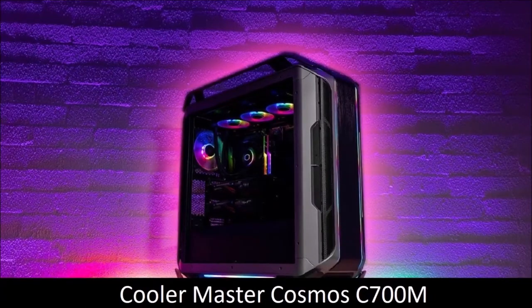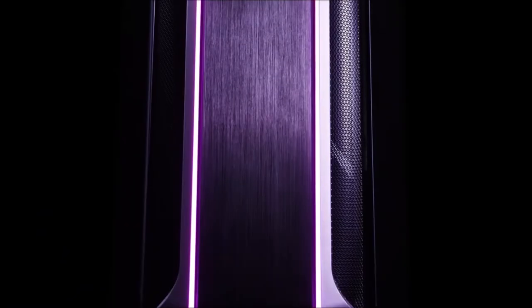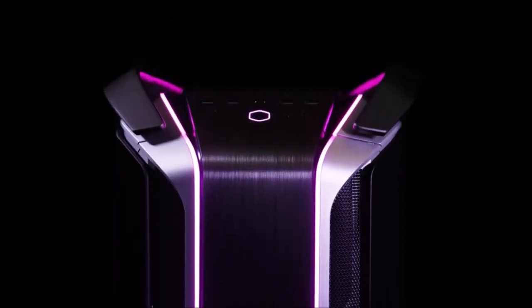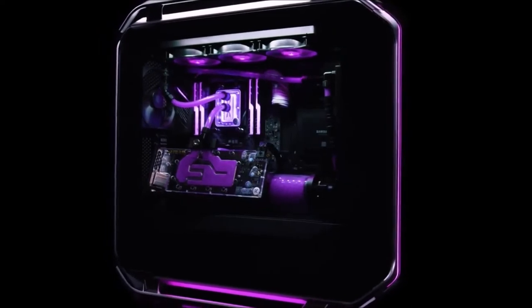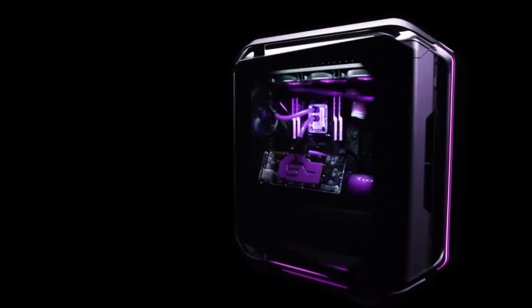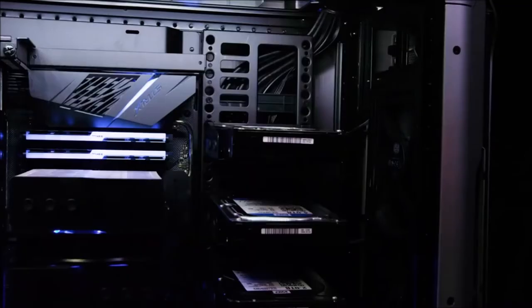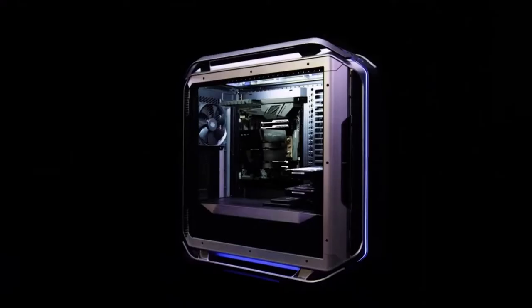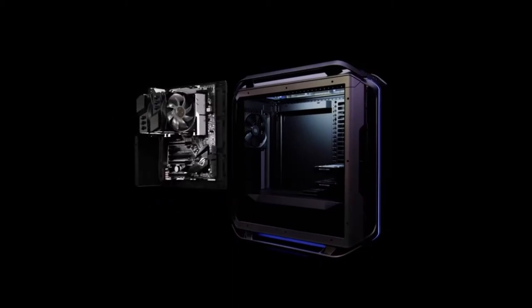Cooler Master Cosmos C700M, Best for PC Enthusiasts. Cases designed for PC enthusiasts have several elements in common — they are huge, heavy, incredibly versatile, and very expensive. The latest version of the Cosmos ticks all these boxes. And although it costs much more than average PC cases, its thermal performance, great multi-layout design, built-in ARGB lighting, and an almost unlimited list of extra functions justify the asking price.